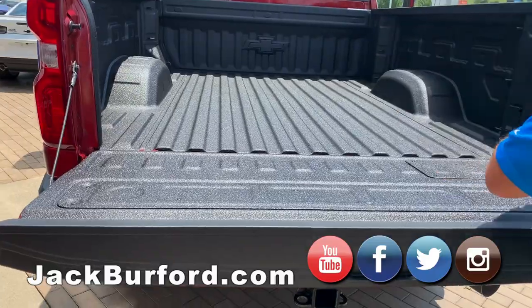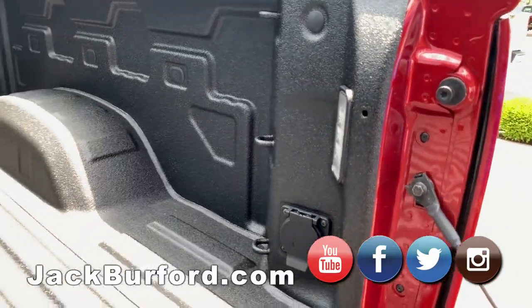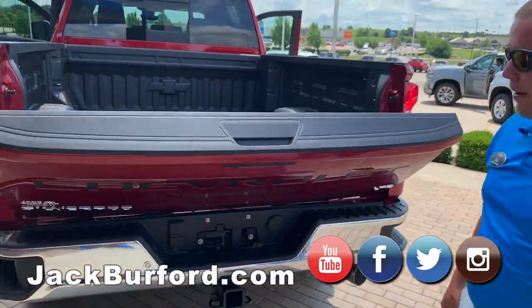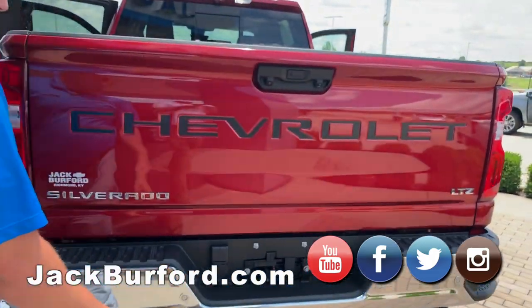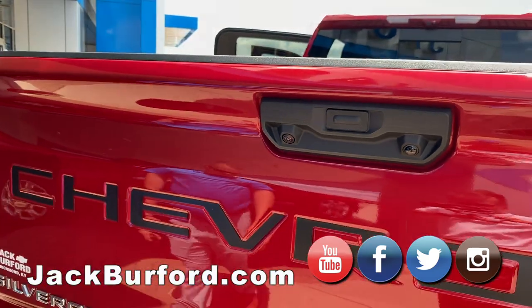You've got the spray-in bed liner going throughout the entire bed and even on the tailgate. You've got LED lights and a 120-volt outlet. There are 12 standard tie-downs in the bed. My favorite thing: power camera systems on the back button here. You've got trailering wiring and even extra cameras you can put on your trailer and hook up there.